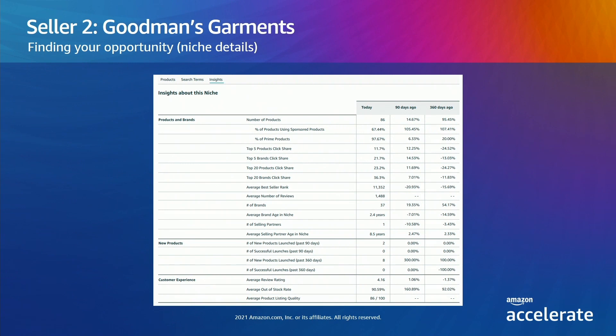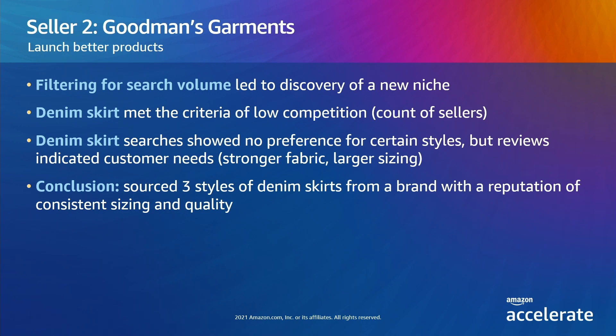So there's growing customer demand and customer dissatisfaction with some features of the products. But are customers receptive to new products? Moving deeper into the data for the niche, Goodman's can look at the distribution of click share between the top five and top 20 products — it's relatively low for both, reinforcing that demand is distributed and customers are looking at purchasing a wide variety of products. The number of sellers is low and the out-of-stock rate is high, which also lends itself to new products. Denim skirts have growing volume, low competition from other sellers, no strong customer preference for specific styles, but better sizing and stretchier options are needed. It looks like a good opportunity to source new products that will meet customer needs.